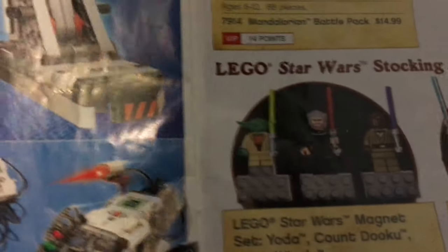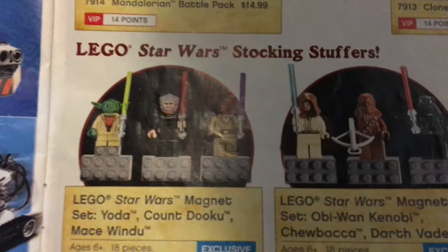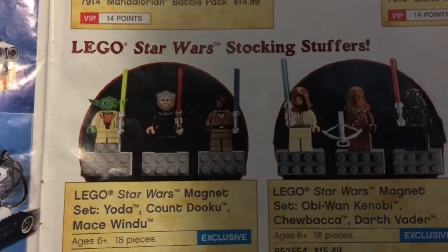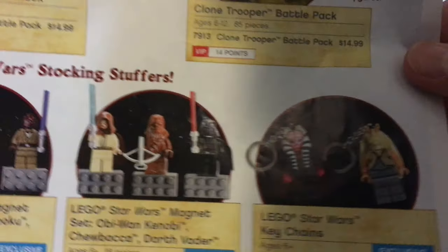Then there's some small stuff — magnets, which are actually pretty cool. If I have a magnet board, maybe I can find some of these later — $15 for three is pretty cool. And LEGO Star Wars keychains for $5 — that's such a steal. Now if you get two keychains it's like $16 a pop.